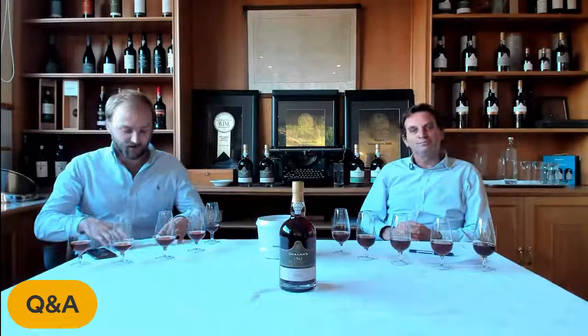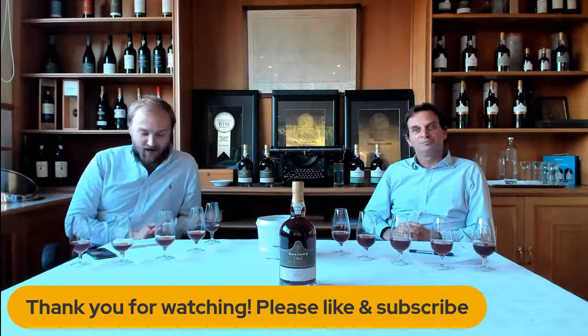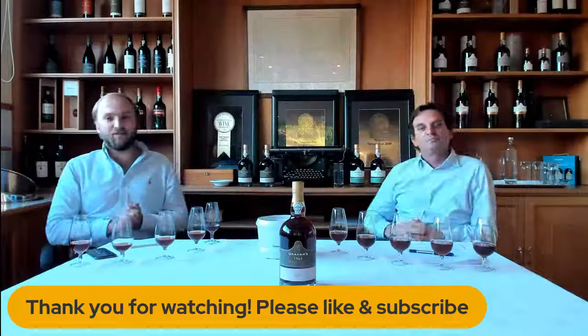We've come to the end of our session. Thanks everyone for joining tonight — I hope everyone's enjoyed the tasting. It's been really interesting to hear from Charles, our head winemaker. I hope we've converted everybody to be Graham's Port Tawny lovers. Hopefully as we come out of COVID and the restrictions decrease, we can all have a nice tawny bottle in the fridge to enjoy with friends and special moments, or even just to wind down at the end of a long day. All the best from Graham's Port. Cheers!